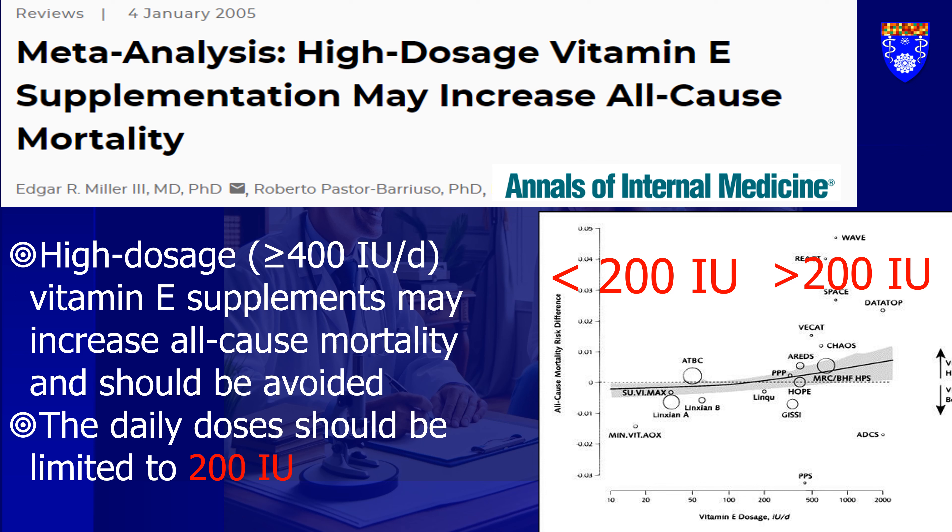Vitamin E can indeed increase the risk of death. Let me present the concrete evidence that high doses of vitamin E can be extremely harmful. Most of the studies examined primarily involve tocopherols. In one particular large study, the authors discovered a statistically significant increase in all-cause mortality — 39 additional deaths per 10,000 individuals — when high doses of more than 400 IU of vitamin E were taken.